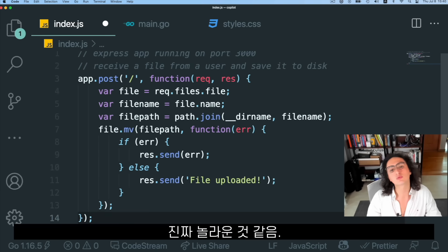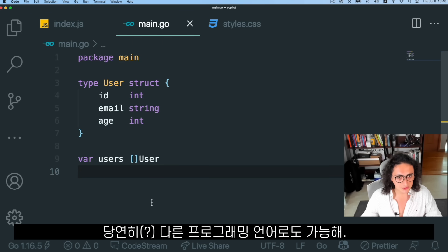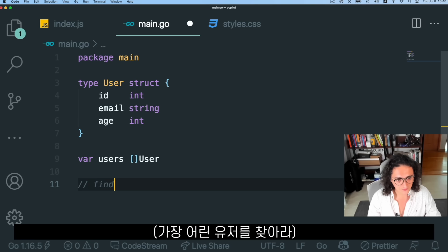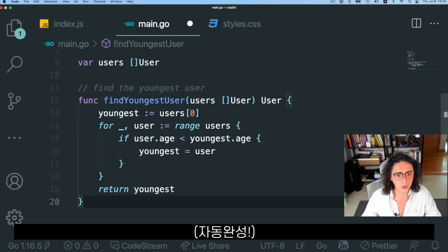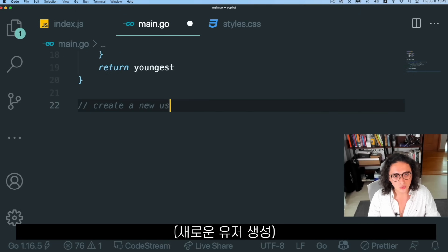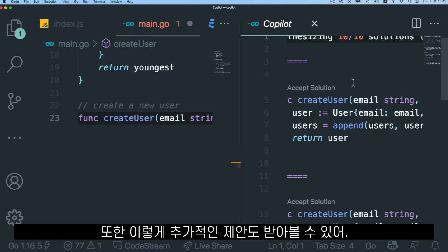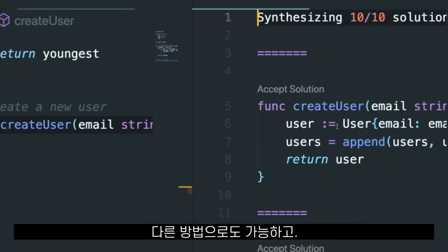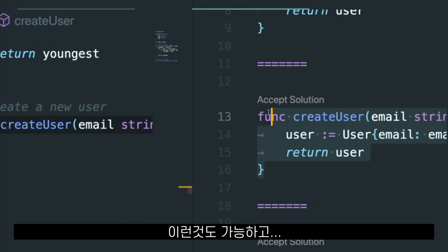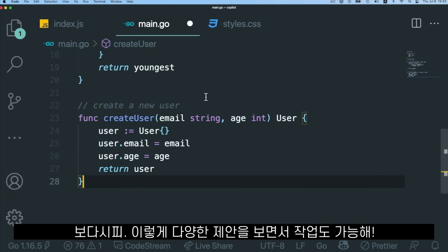It also works in other programming languages. In Go, for example, we can say 'find the youngest user', type func, wait, and booyah. I can also say 'create a new user', create the function, and I can open a list of suggestions — this solution does something different, this one does something different, this one does what I want, so I'll accept it. You can choose from a list of possible solutions.